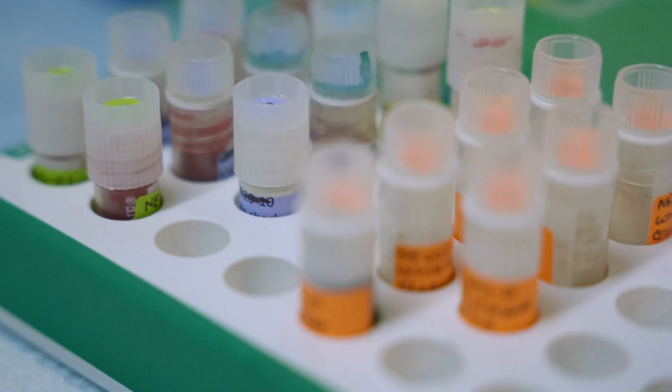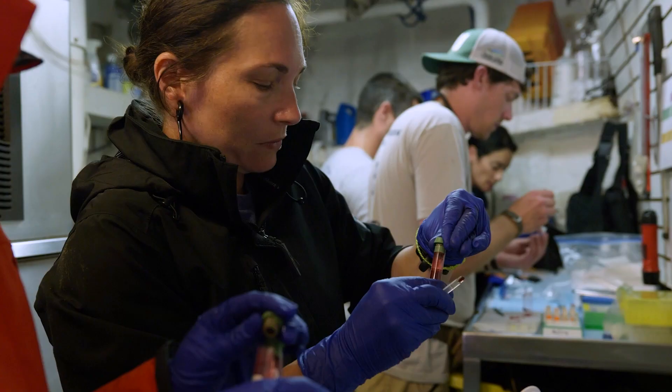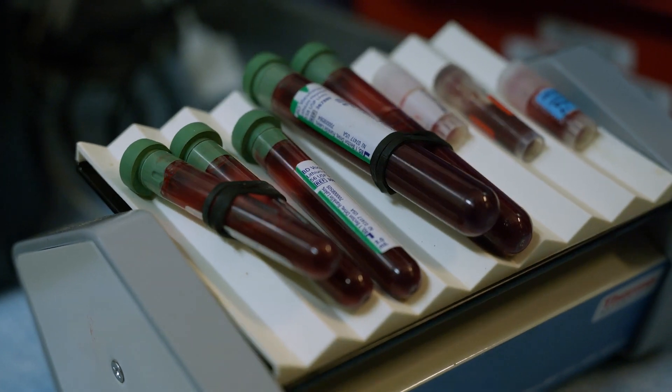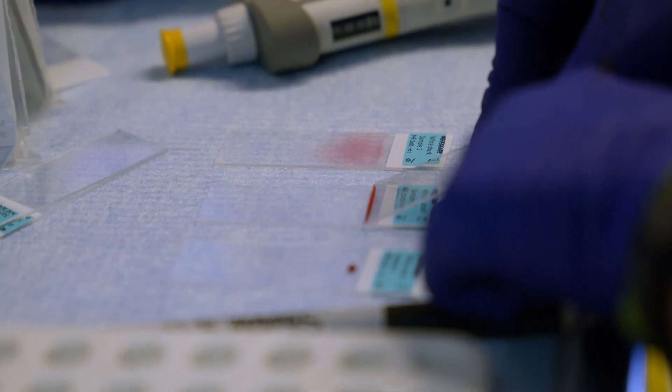Not every principal investigator or researcher is able to join the MV OCEARCH on each expedition, and that's why it's important at each of these stations to partition the samples, which will be stored in a negative 20 freezer onboard the MV OCEARCH in the hull of the ship.